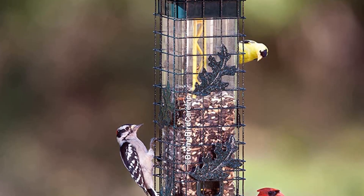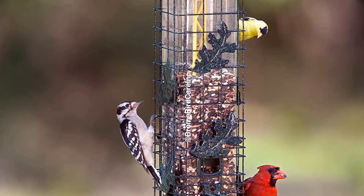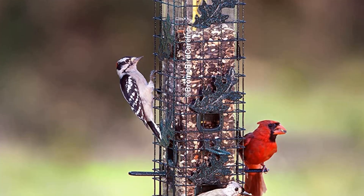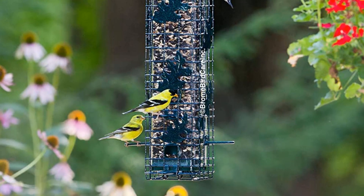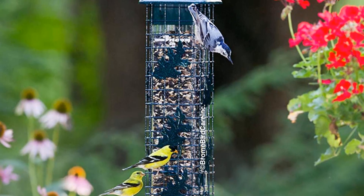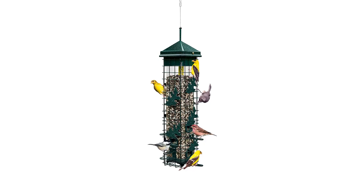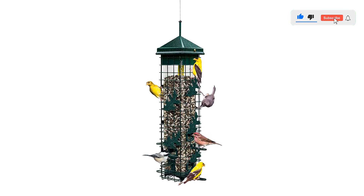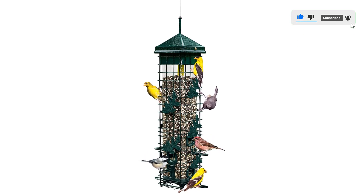The inner seed-containing tube allows minimal moisture to sneak in during a rainstorm and promotes airflow thanks to perforations in the base. This helps protect the seeds from dangerous bacteria and fungus growth. It also holds a reasonable amount of seed, enough to last a day or two. During testing, we saw titmice, chickadees, and finches enjoying this feeder.